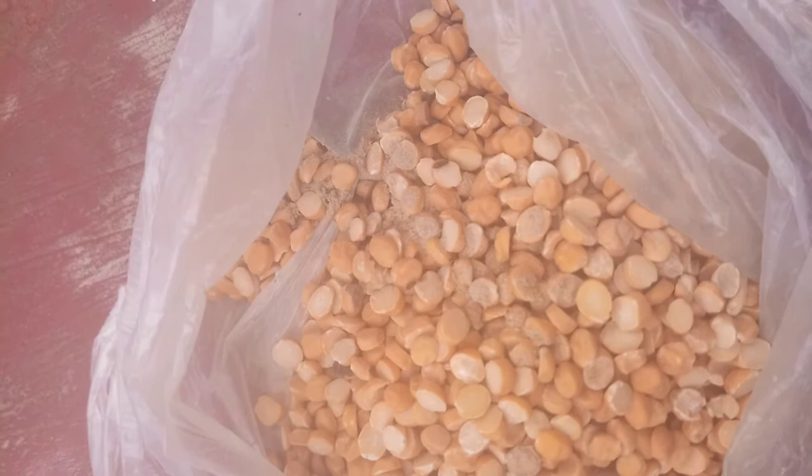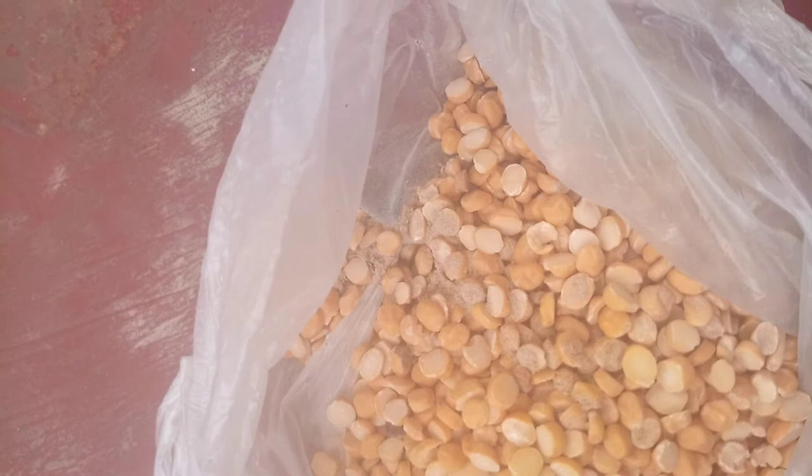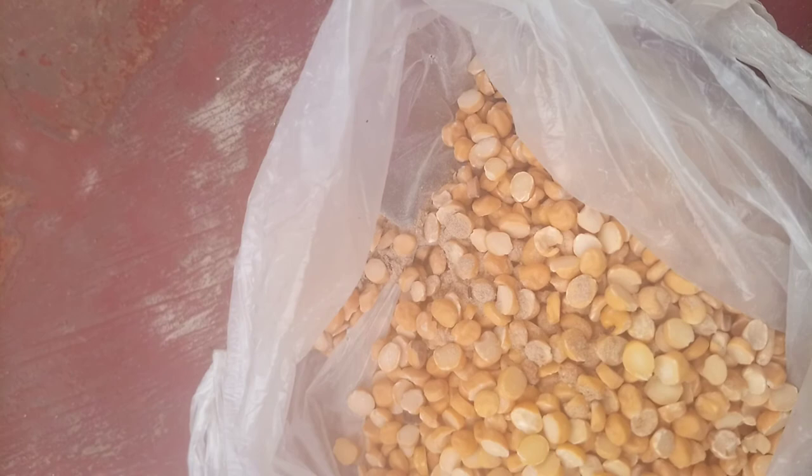It is a serious pest of stored grains and processed grain products. They are 3-4 mm long. When they are young they are bright reddish brown in color, and when they are old they are reddish brown in color. They mainly attack cereals.